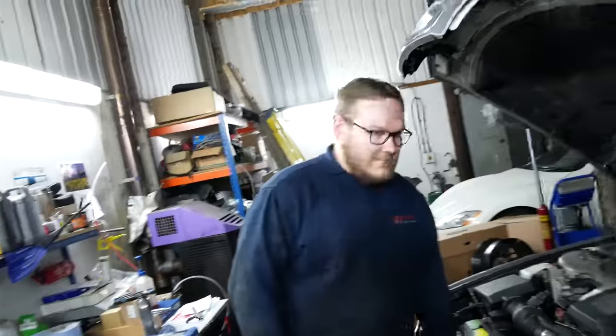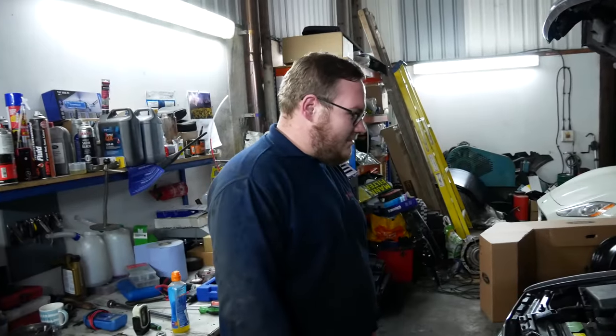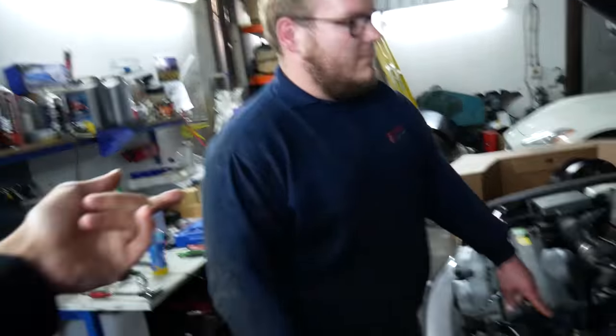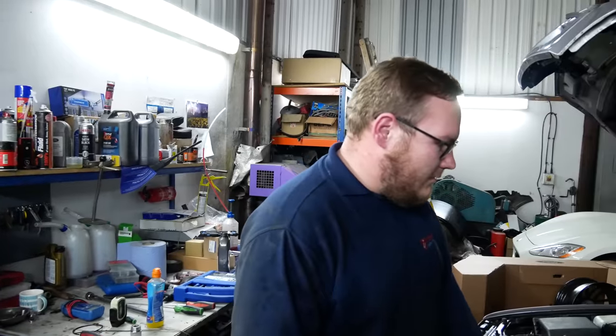He's a friend of mine. You have had all sorts of BMWs - you've had an E30, you put a V8 in an E30 once, didn't you? Yeah, that was a good few years ago. You put an RB25 in an E30. You're basically a lunatic with BMWs, aren't you? I wouldn't go that far - there's worse people.